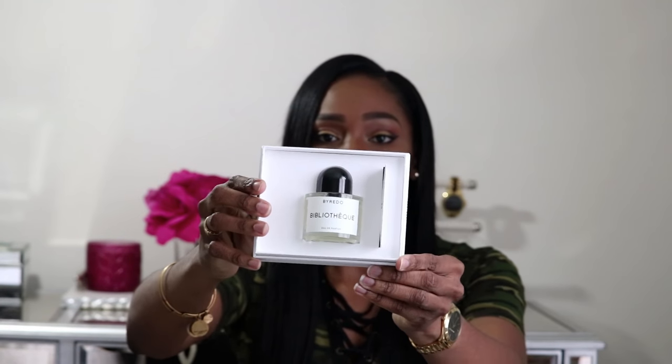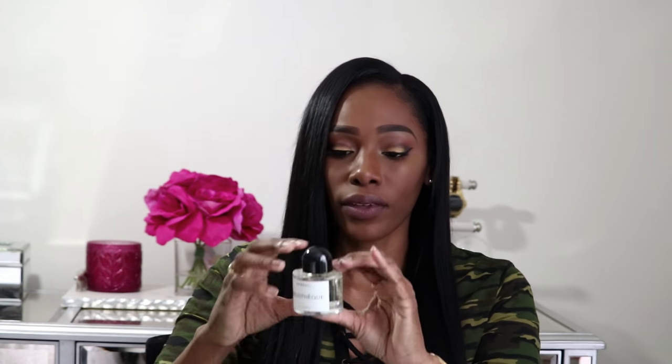They had the candle previously and then came out with the fragrance. I heard so much about the candle that I really wanted to buy it, and it does smell absolutely amazing. But when I saw that they had the fragrance, I had to get it. This is what it looks like — this is the box. It is Bibliothèque from Byredo. I took the sleeve off and I really love the box — it's so beautiful. And this is the bottle. Beautiful, very very beautiful.